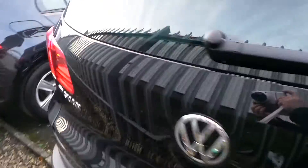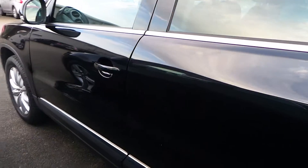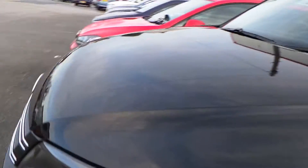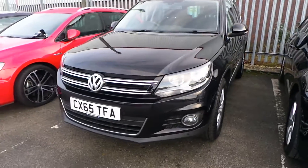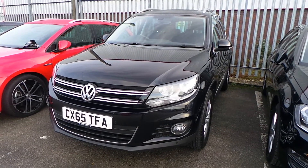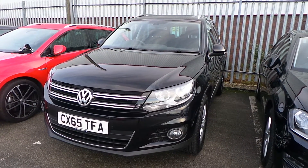It has got front and rear parking sensors as well as a park assist system. As I say, it's mark-free. So if you're interested in a Tiguan and would like further details, give Phil a ring on 01978 340600. Many thanks.